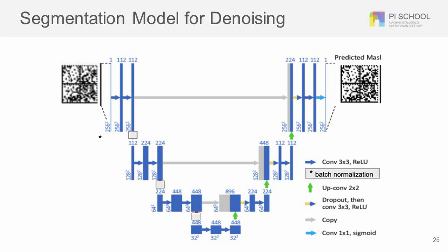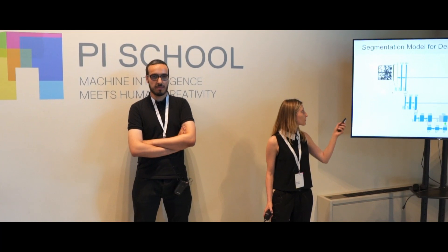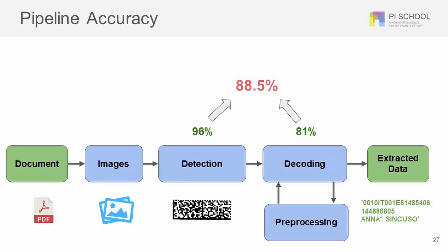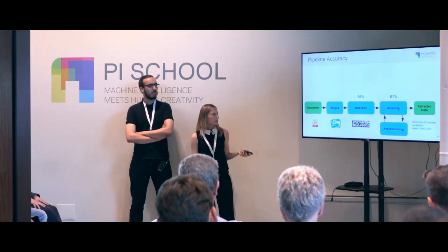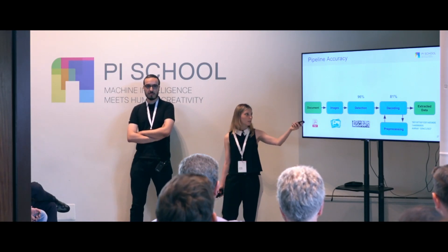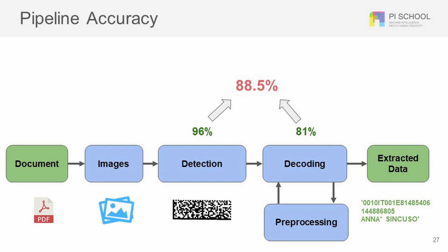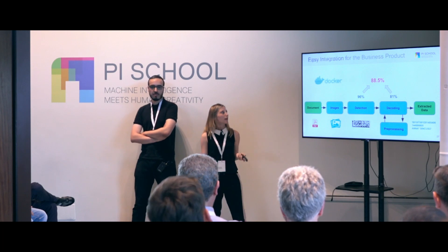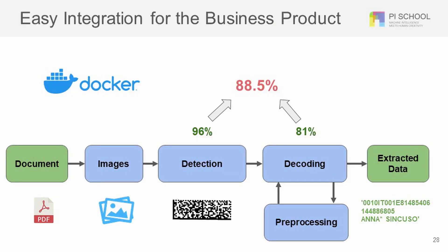Then we asked: can a model learn itself to decode? In this case, even a very blurry barcode gets decoded as a normal barcode. Our pipeline achieves 96% accuracy for detection and 81% accuracy for decoding, giving an overall mean average of 88.5%. For the business product, we made it easily integrable using Docker. Thank you for your attention.